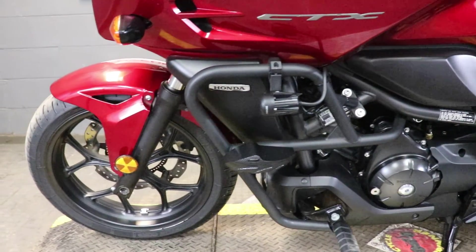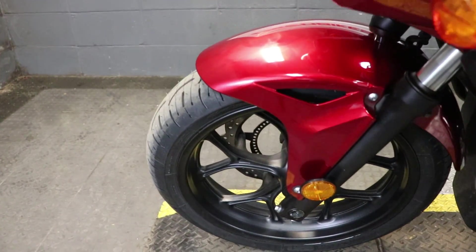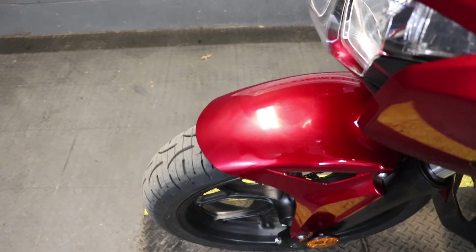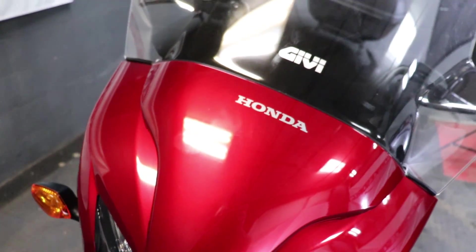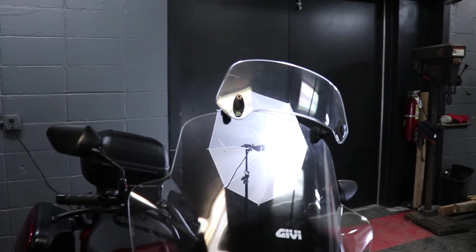It's going to feature a Honda 670cc parallel twin engine, and that is paired up to an automatic six-speed transmission. This particular one here has 8,324 miles on it and has obviously been incredibly well maintained.